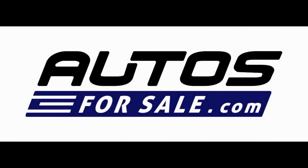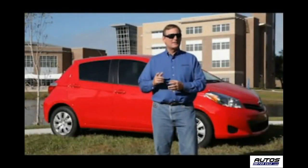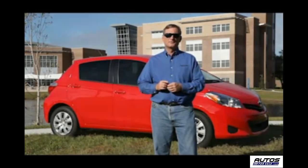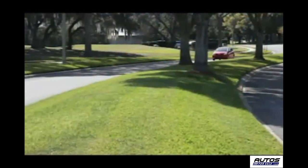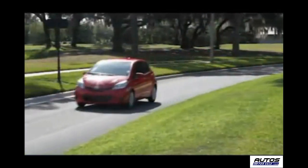Autosforsale.com. As a stylish subcompact, the all-new Toyota Yaris was designed to appeal to younger, first-time car buyers. But don't be fooled — the Yaris has plenty of room for the kids and their gear. And since it is a Toyota, it was designed with fuel economy in mind, as well as for fun and functionality.